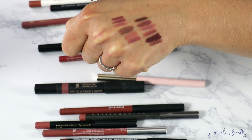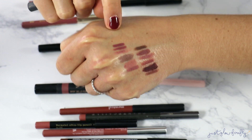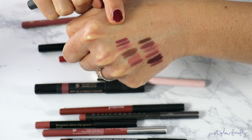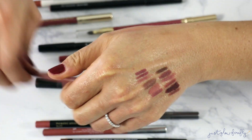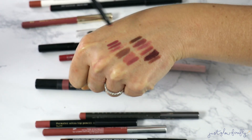This Bite Beauty one is way too old. I don't know if they still have their lip liners available — I think they were phasing them out — but this one's super old and I definitely need to declutter it.